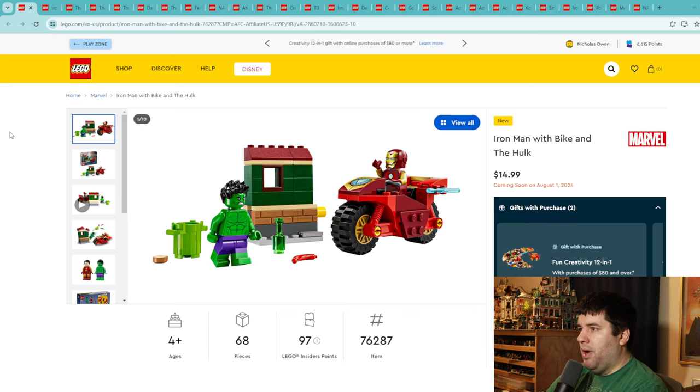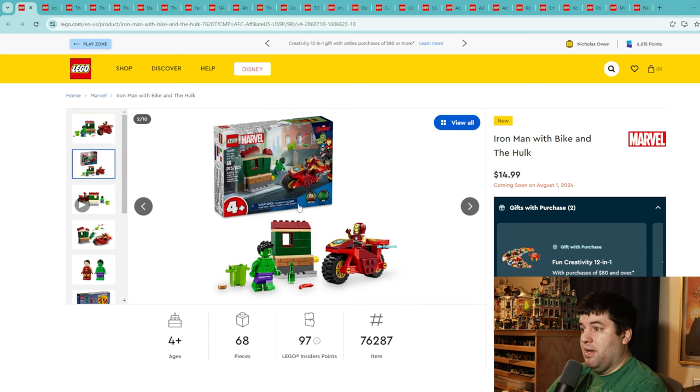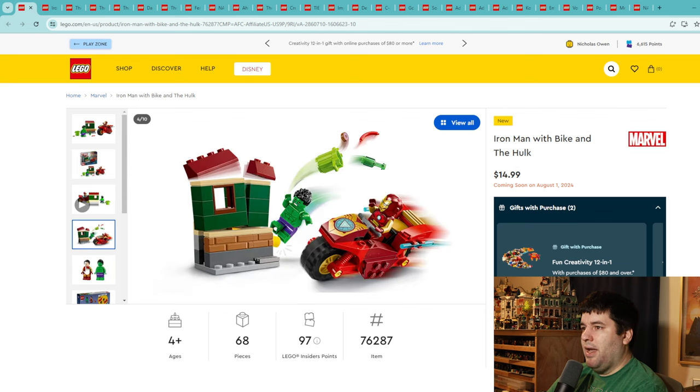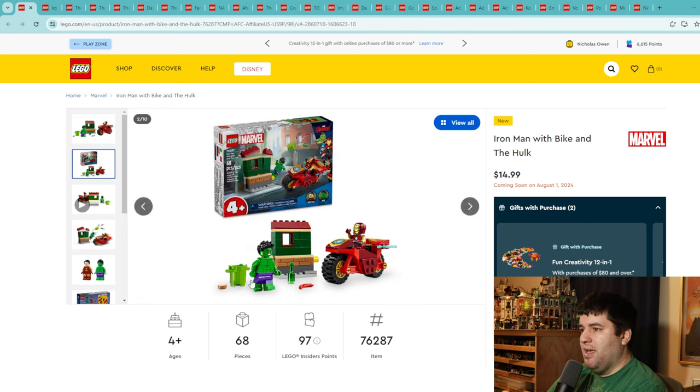Here's the tiny little one — Iron Man with bike and the Hulk, only 68 pieces. It's probably a poly bag, geared towards ages four and up. But some adults are even going to want this just for these nice Iron Man and Hulk minifigures — love the dual molded legs and the printing on the Iron Man. Only 15 bucks. If you want to get a young one into LEGO and get two awesome minifigures for $15, it fits the bill. This is a 9 out of 10.